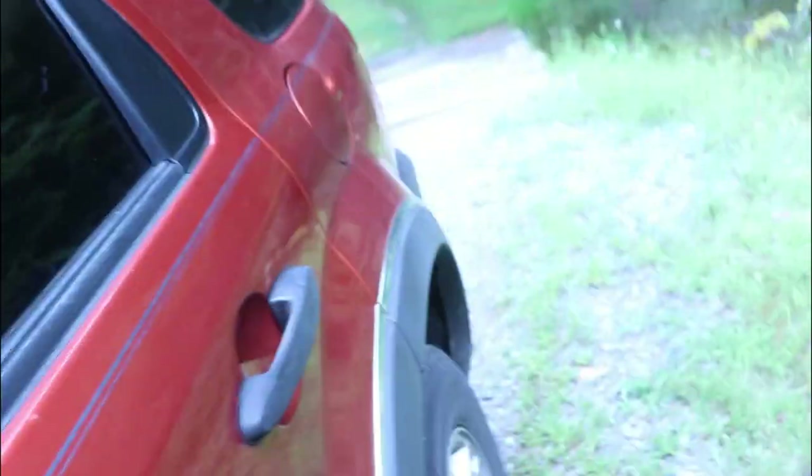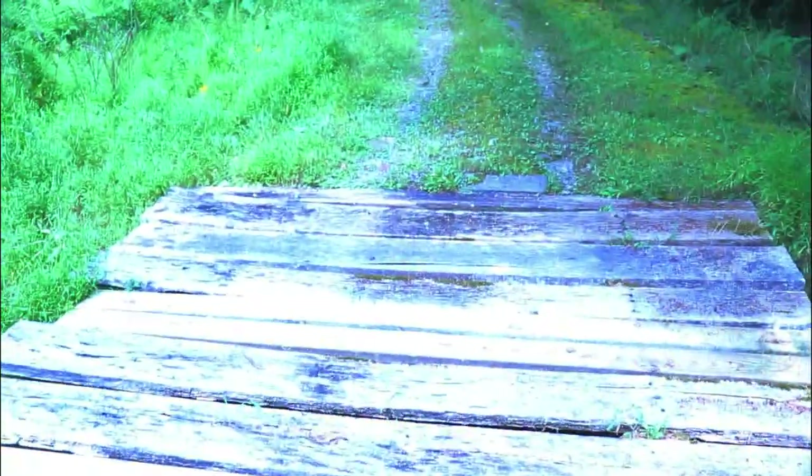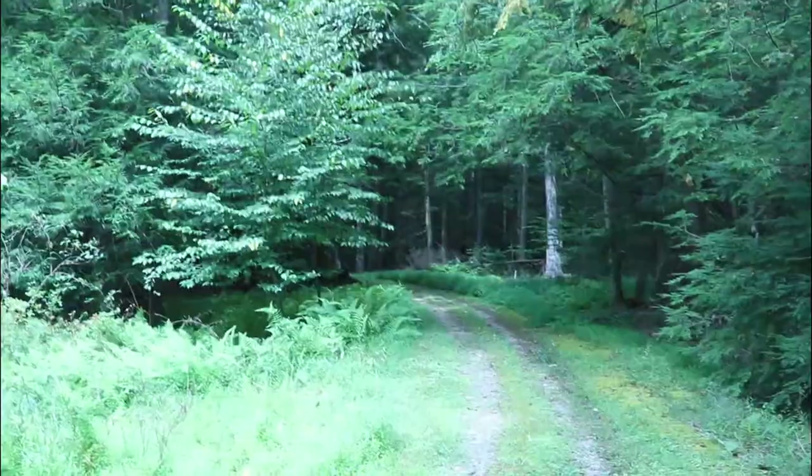Now it's not done yet — we still have a lot of clearing out to do, but you can see some of the stuff we've done so far. We're going to cross this little bridge, which we're going to eventually have to rip out because it's not passable by vehicle. We will park up in there.